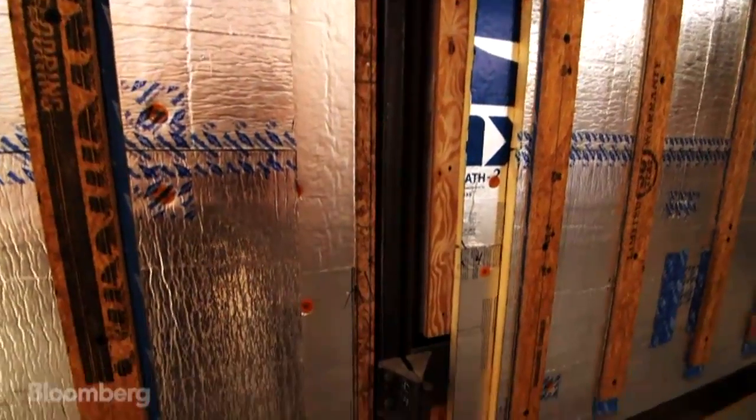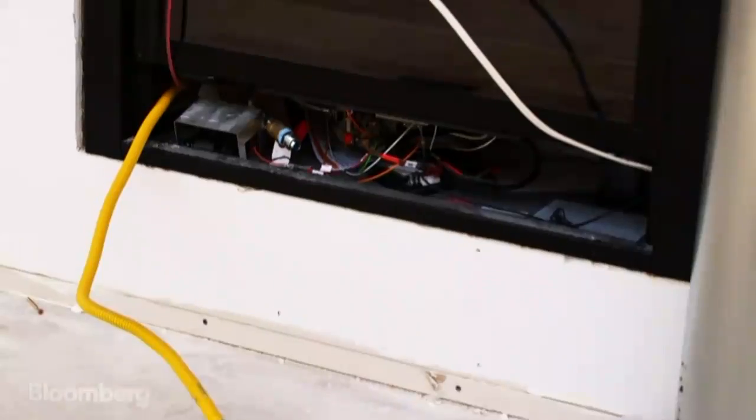We seal all of the joints for air infiltration. All the walls — they're wired, they're plumbed.